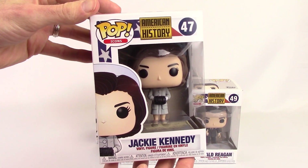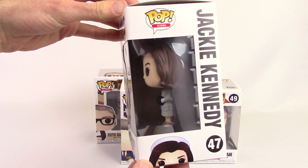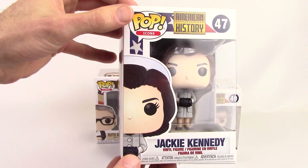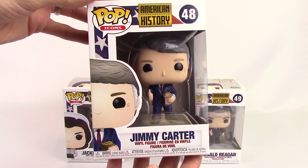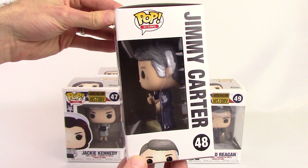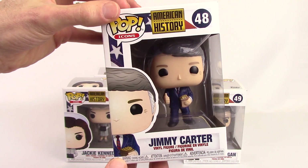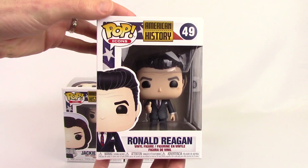And here we have number 47, Jackie Kennedy, number 48, Jimmy Carter, and last we have number 49, Ronald Reagan.